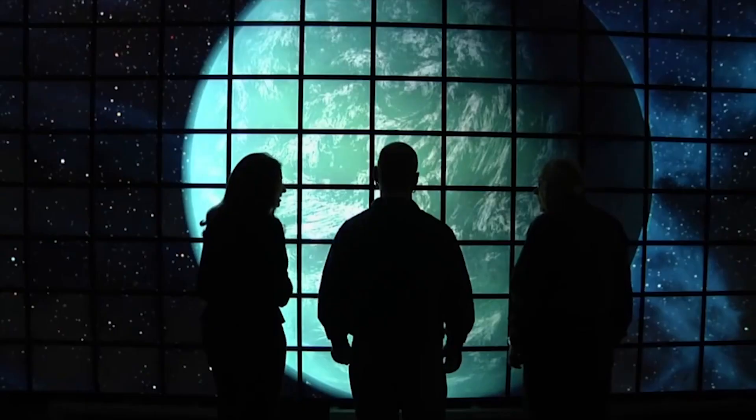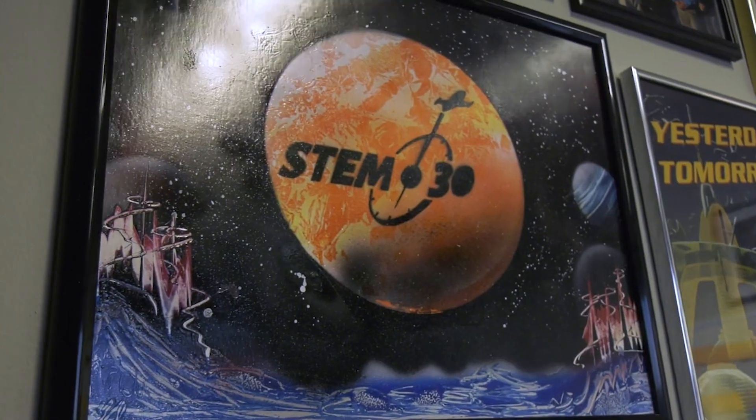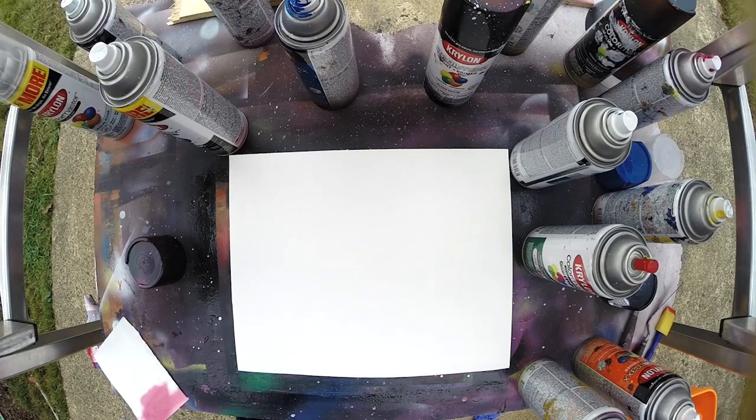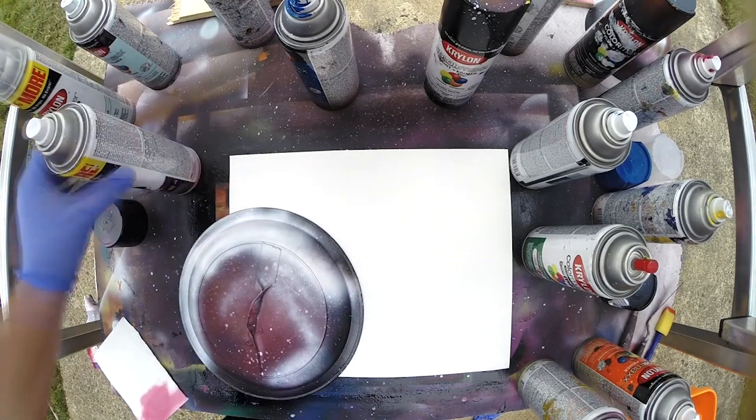We figured that if you can imagine any exoplanet, provided it doesn't violate some law of physics, it probably exists somewhere. You can create your own exoplanet art using some simple materials. Start with a poster board and just a few colors of spray paint.